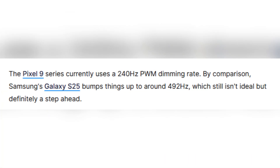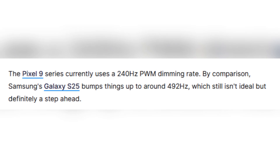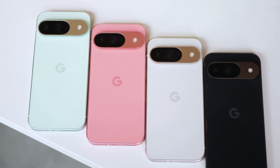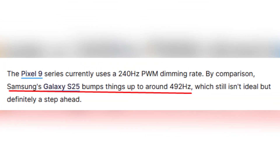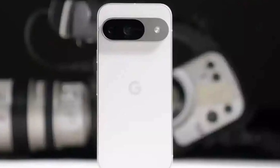Here's where things stand today. The Pixel 9 series uses a PWM dimming rate of just 240Hz. That's not very high, and while it may be okay for many users, others — especially those sensitive to flicker — can really feel the difference. For comparison, Samsung's Galaxy S25 series offers around 492Hz, which is definitely better, though still not perfect.